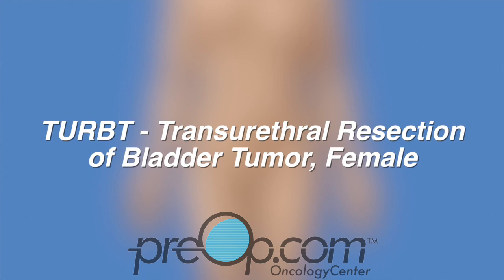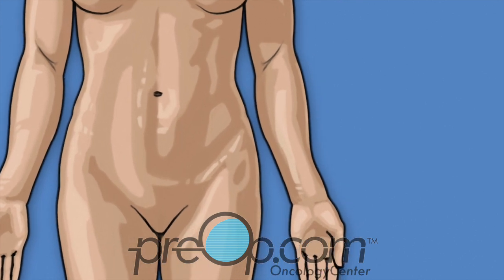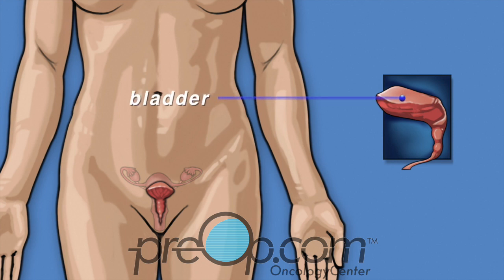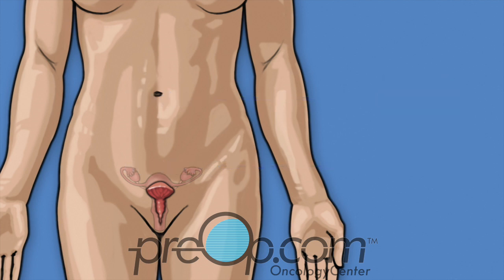Your doctor has recommended that you have a TURBT, or transurethral resection of a bladder tumor. Before we talk about the procedure, let's review some information about your body and your medical condition. The bladder holds urine until you release it. It stretches like a balloon as it fills with urine. Muscle in the wall of the bladder works to push urine out of your body through your urethra.